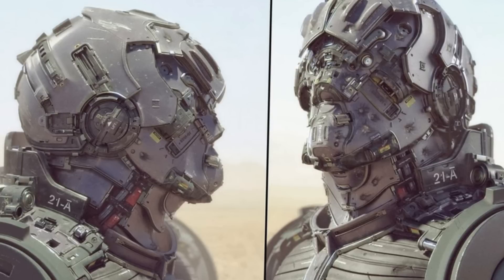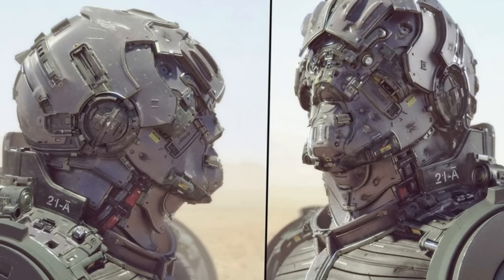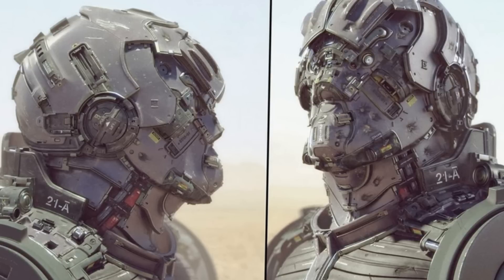Lightweight helmets mounted with high-resolution cameras will send battlefield images to comrades on patrol to warn them of potential dangers, such as booby traps and ambushes.